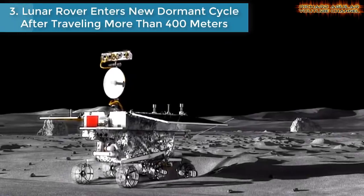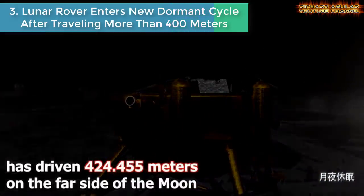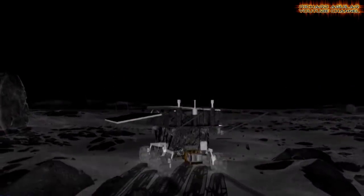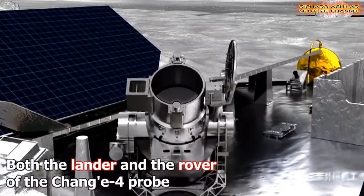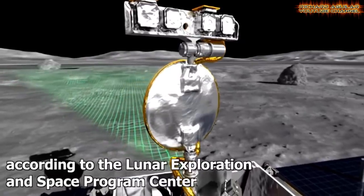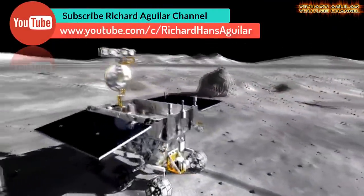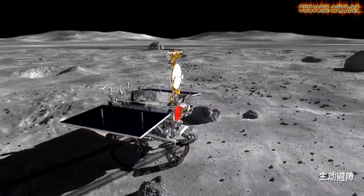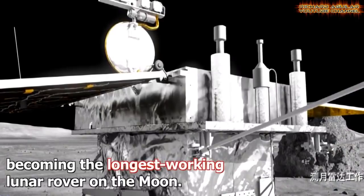Number three: Lunar Rover enters new dormant cycle after traveling more than 400 meters. China's Lunar Rover Yutu-2, or Jade Rabbit-2, has driven 424.45 meters on the far side of the moon as it conducts scientific exploration of virgin territory. Both the lander and the rover of the Chang'e-4 probe switched to dormant mode as the 16th lunar day came to an end, according to the Lunar Exploration and Space Program Center of the China National Space Administration.